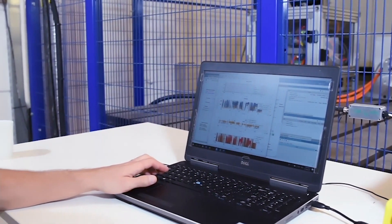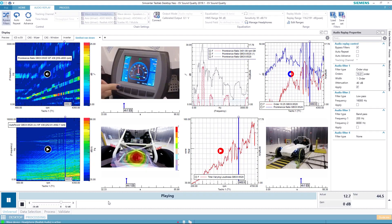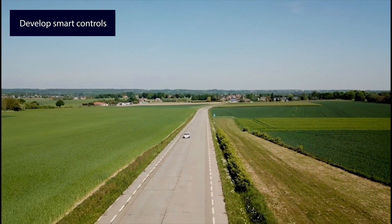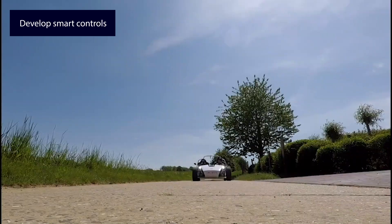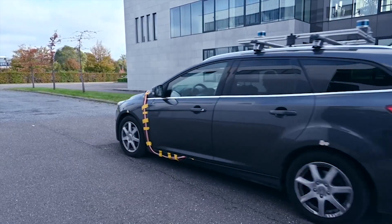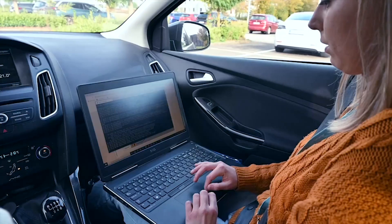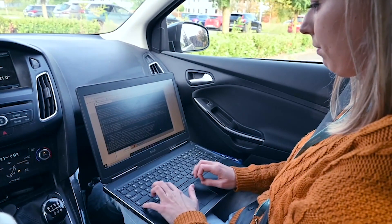AI also improves the vehicle's sound quality by training neural networks to acquire the expertise of seasoned acoustic engineers. AI-based learning controls help optimize control strategies for superior operational performance. Combined with simulation, AI can generate virtual sensors that efficiently manage the controls complexity.